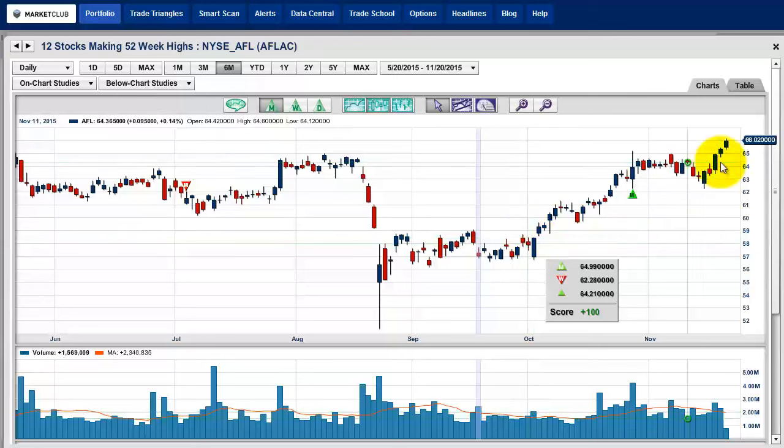This is Aflac, the insurance company. You can see a nice close here — I like that. You've got a nice big base built around here, so I think this looks like a very solid choice to go higher.